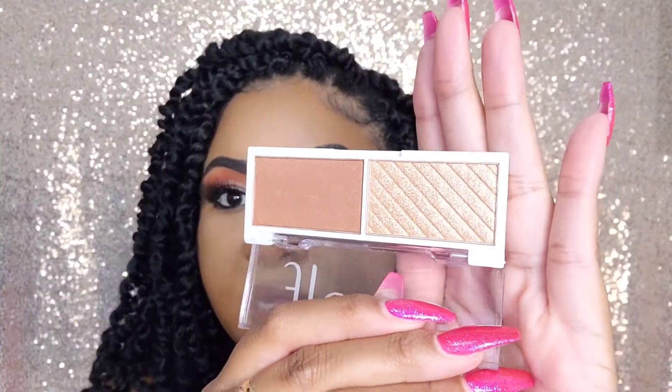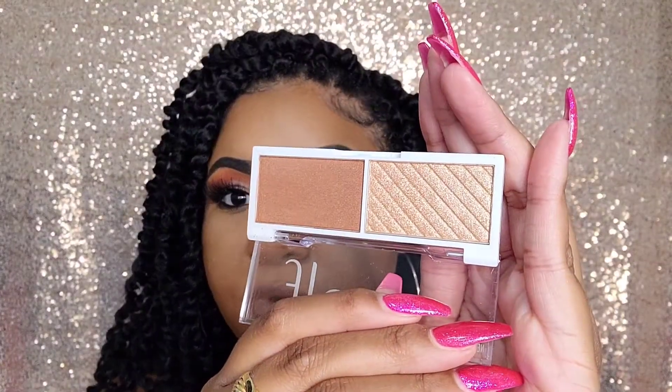It's a really pretty chocolate color with a beautiful gold highlighter, so we're going to try that out and see how that goes. I usually put my bronzer around the perimeter of my face to kind of contour my cheeks, so let's see how that does.